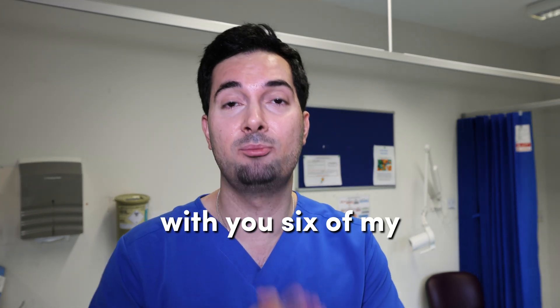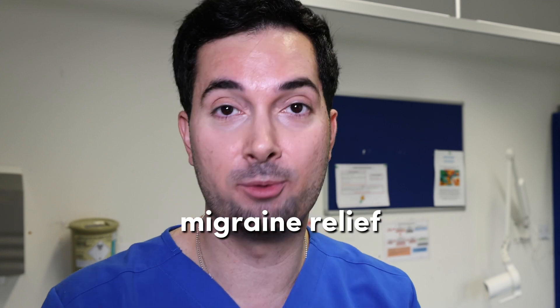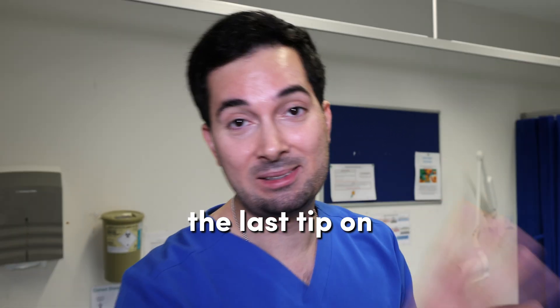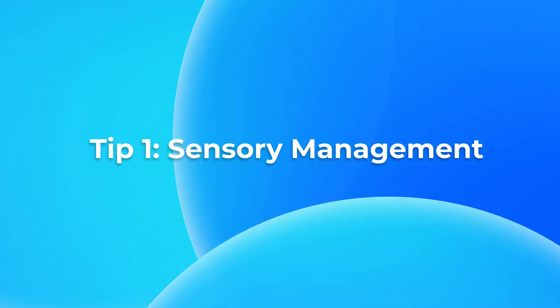In this video I'm going to share six of my top tips on how to get rid of a migraine and get some migraine relief. The last tip on supplements you've probably never heard of. Let's start with tip number one.